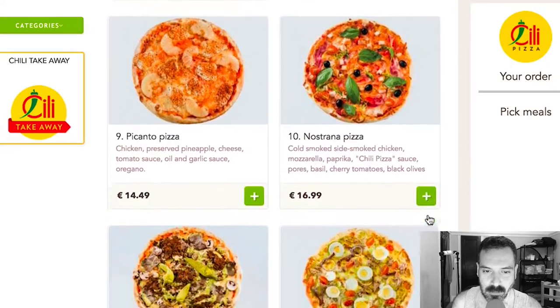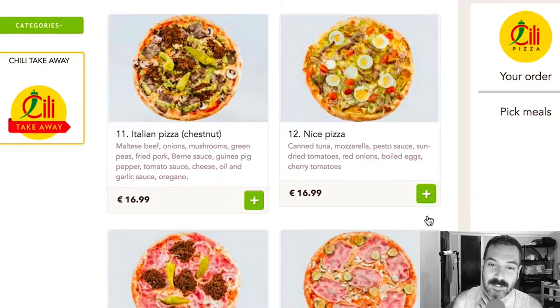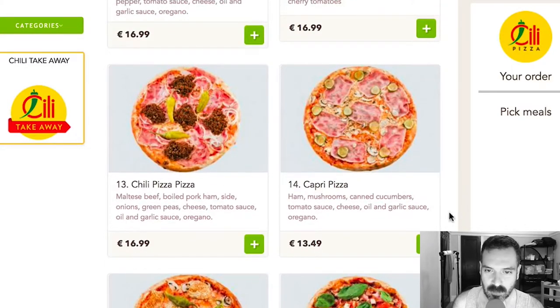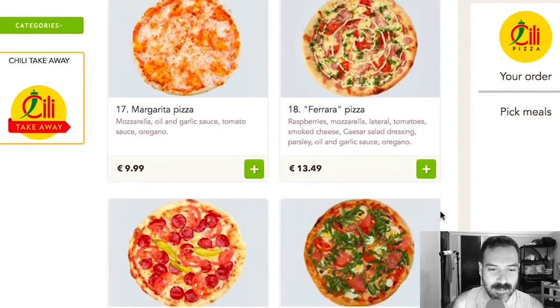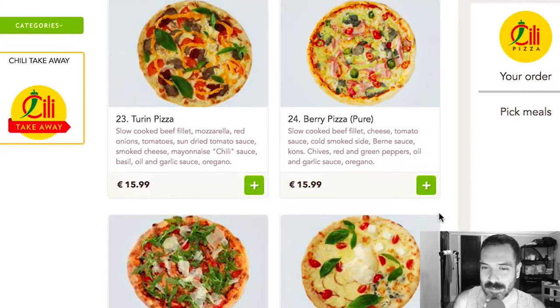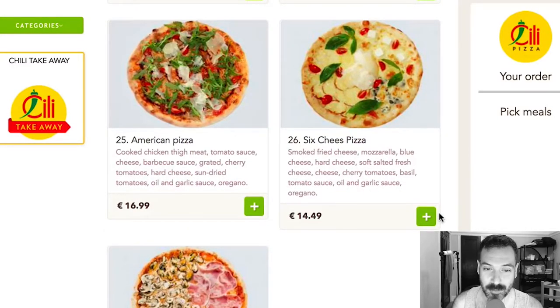Nostrano pizza, Italian pizza, Chestnut, Nice pizza — who doesn't like a nice pizza? Canned tuna, mozzarella, pesto sauce, sundried tomatoes, red onions, boiled eggs, and cherry tomatoes. That sounds kind of gross. Chili pizza — that's a not very appetizing photo. Capri pizza, Sicilian pizza, Fresh pizza, Margarita pizza, Ferrara pizza, Portobello pizza, Livorno pizza. I love pizza. Oh, Mafia pizza! Turin pizza, Berry pizza, American pizza. What's on the American pizza? Cooked chicken thigh meat, tomato sauce, cheese, barbecue sauce, cherry tomato, hard cheese, sun-dried tomatoes, oil and garlic sauce, oregano.